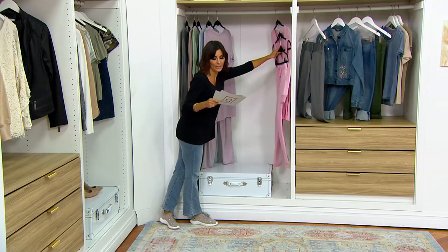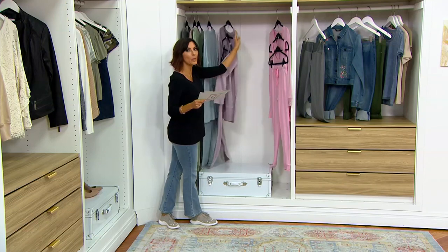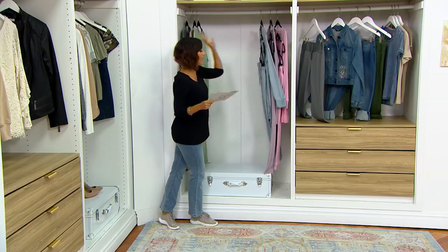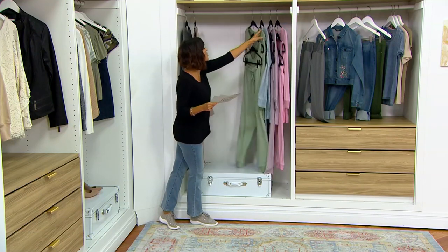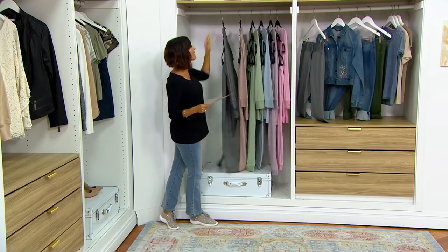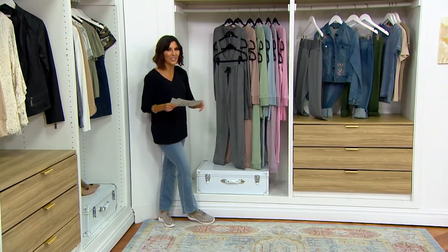Petite inseam: 25½. Regular inseam: 28½. Tall inseam: 31½. Wash it in the washing machine, dry it in the dryer. And now I'm going to welcome in the lovely, talented, incredible Carrie Brescia.